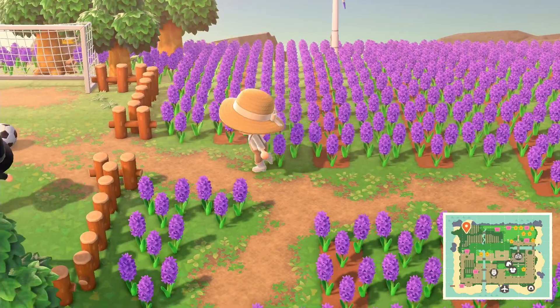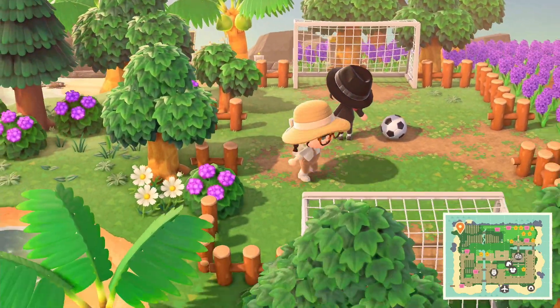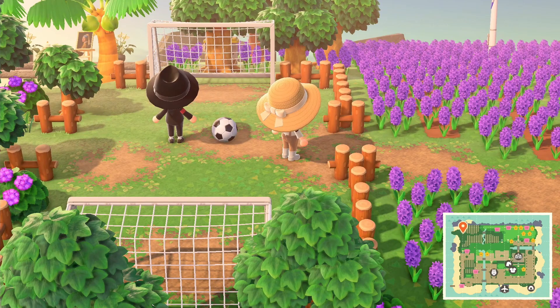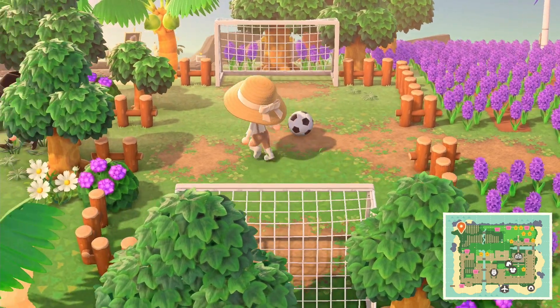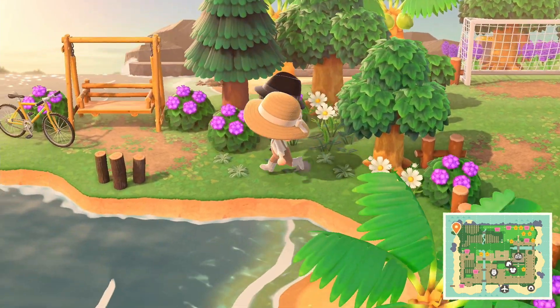Oh, I love this - it's like a little football pitch! I love the custom design so it doesn't look like a perfect football pitch - it's the worn-down grass. Amazing, nicely decorated.